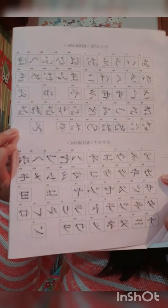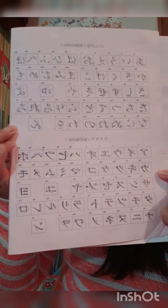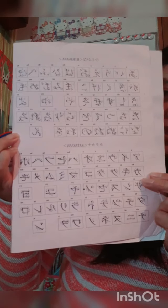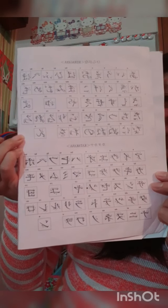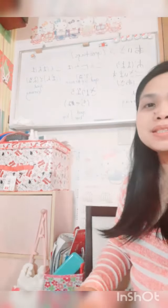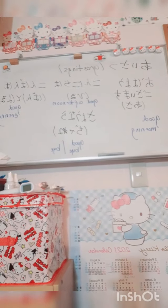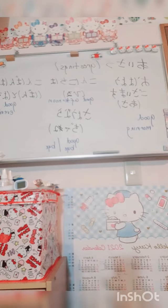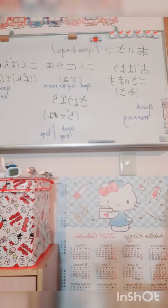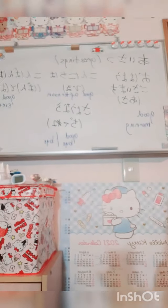Now I'm going to tell you some of the greetings we have in Japanese. I'll write them down on the board so you can see. Let's start from aisatsu — A-I-S-A-T-S-U — which means greetings. That's how you greet people in Japan.